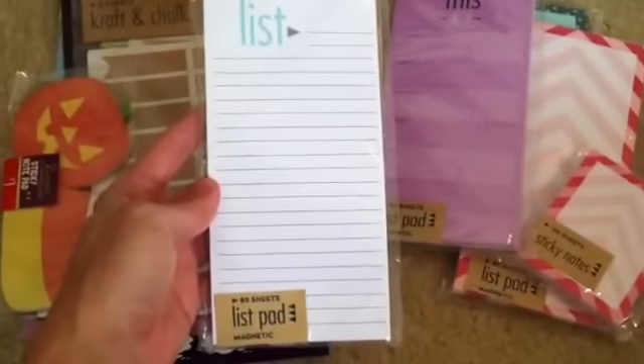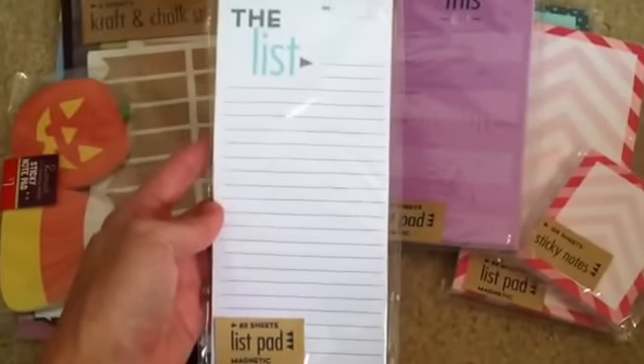And then I also have this one which I love because it has lines on it and then a place to write the date up there. So that's from Target.